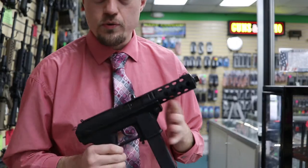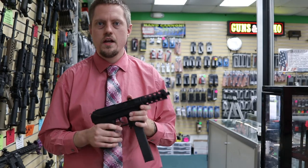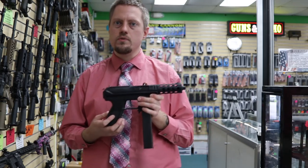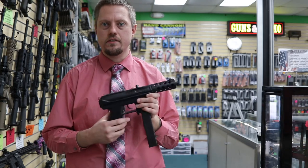Those of you who don't know, Intratech started off in Sweden. There was a company called Interdynamic AB — that's like Alpha Bravo. They made some cheap guns and tried to make a cheap submachine gun pistol. It didn't do so well, so they tried to import it into America with their subsidiary called Interdynamic Guns.